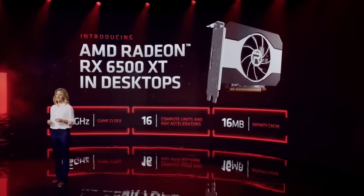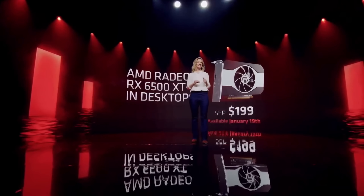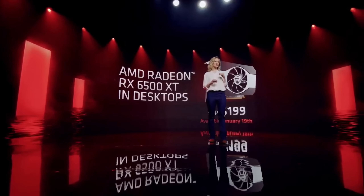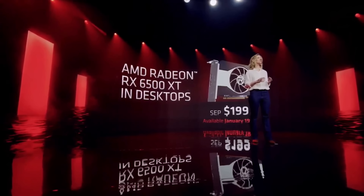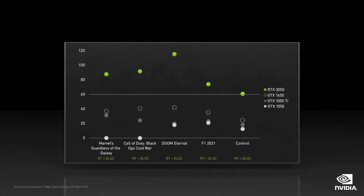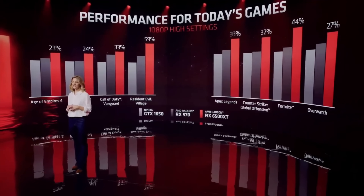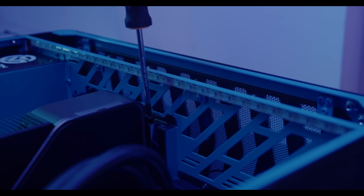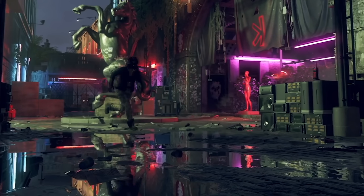Along with that, AMD also announced their own smaller-scale discrete graphics card that's going to cost $200. The Radeon RX 6500 XT is coming out this January, and it's going to be really affordable if you can get your hands on it. We think over time, this competition — everybody trying to get the most power for the least amount of money — is probably going to be good for the consumer, especially the novice builder who wants a PC but doesn't want to spend a ton of money. It's definitely a step in the right direction.